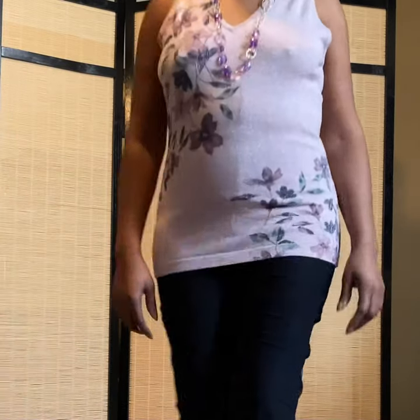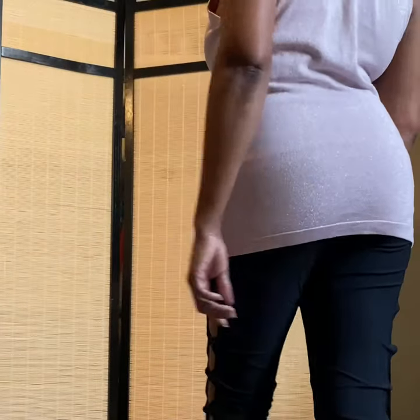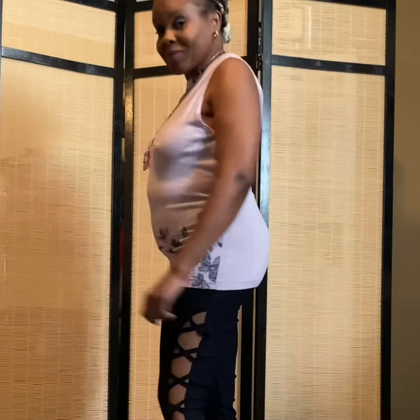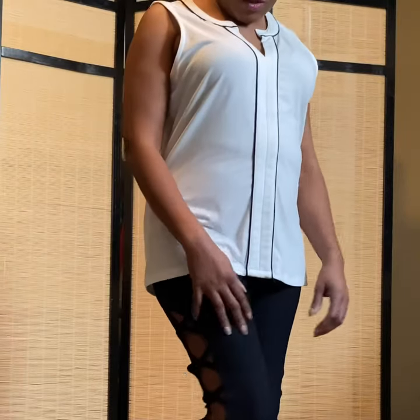Okay, so here we go in our white top with some black accentuation in the front. I've got my black pants on — nice summer wear, cool.